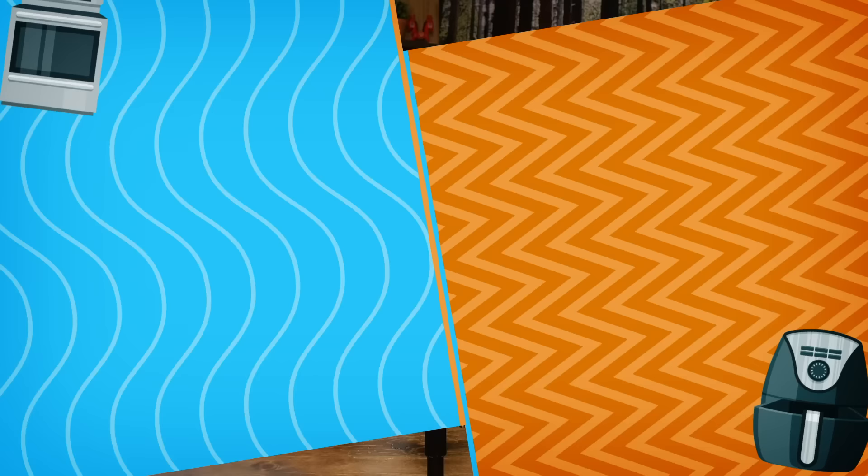It's time for Worth the Wait, Oven Versus Air Fryer Edition. We're gonna taste something cooked in an air fryer and then something cooked in an oven, and guess which one we think was cooked in the oven. We'll decide if it was worth the wait to be cooked in the oven. And then the loser, who gets more wrong, will get burned by Chase.